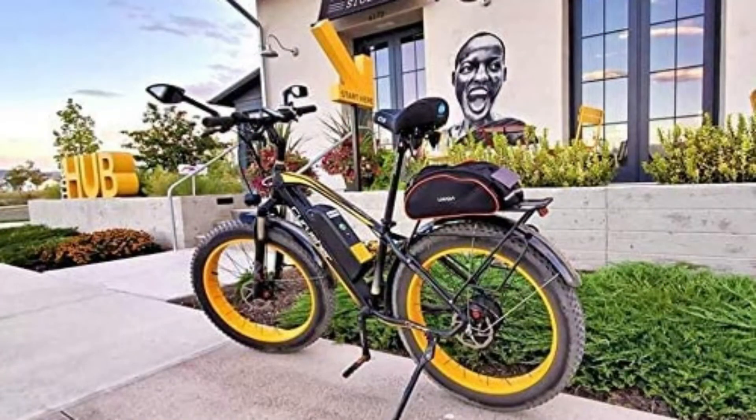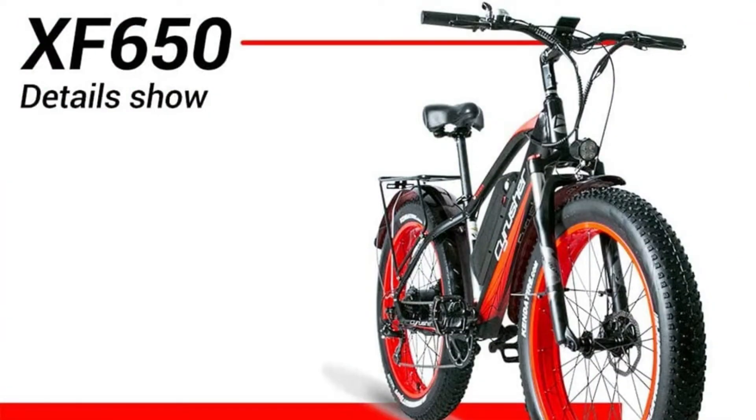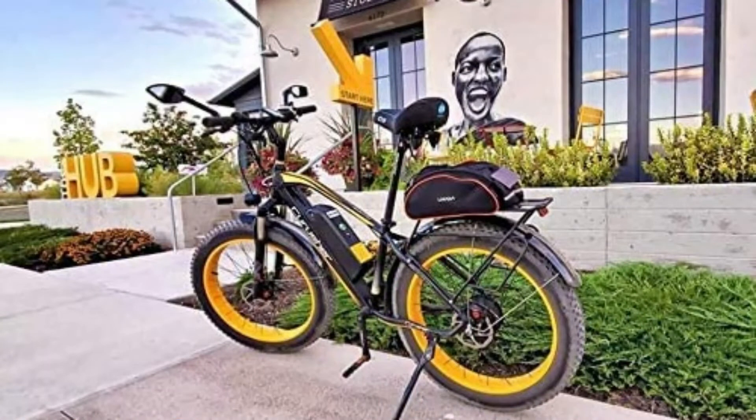Delivering 750W nominal power and 80Nm of torque, with a maximum speed of 26+ miles per hour, while still providing low-end torque to take off quickly and climb moderate hills. Strong power, high-efficiency, quieter, lighter, smoother.